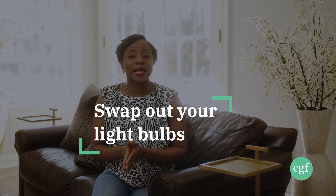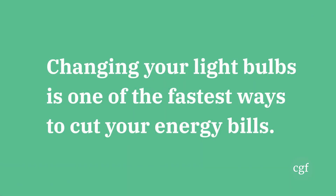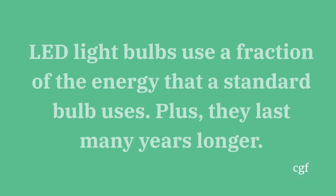Number six: swap out your light bulbs. It's one of those things we all have in our homes that we tend to overlook. But by simply swapping out the standard basic bulbs for LED bulbs, we can save a ton of money on our electric bill, and that money you save can be put towards your goals.